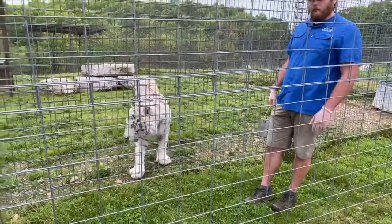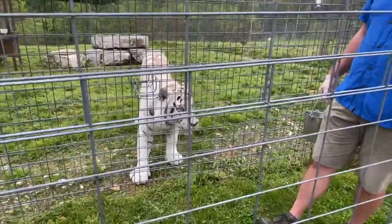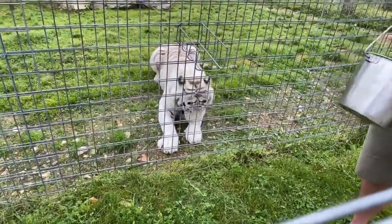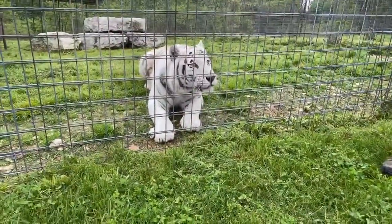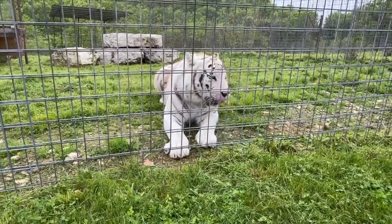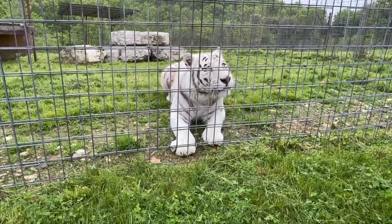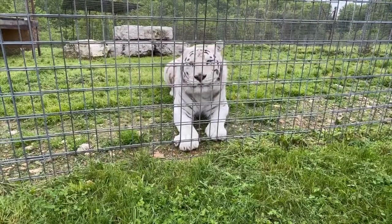Do their stripes get bleached in the sun? They can, yes. One of the first things people notice when they see these big guys up close is the coloration of their stripes. What the entertainment industry and media have portrayed is a pure white coat with really black stripes, when in reality most white tigers will have more brownish-colored stripes — the orange tigers are actually the ones showing that more black coloration. His stripes are more brown than black.